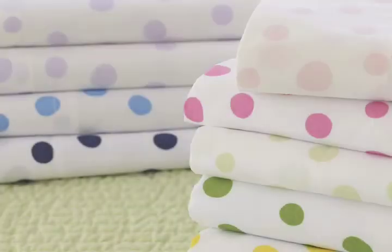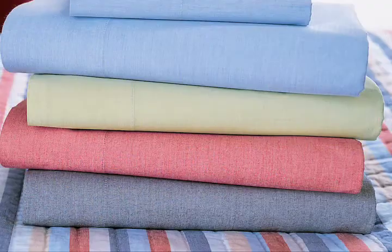With Pottery Barn Kids, you know you're getting great design, but now hopefully you know you're also getting great quality.